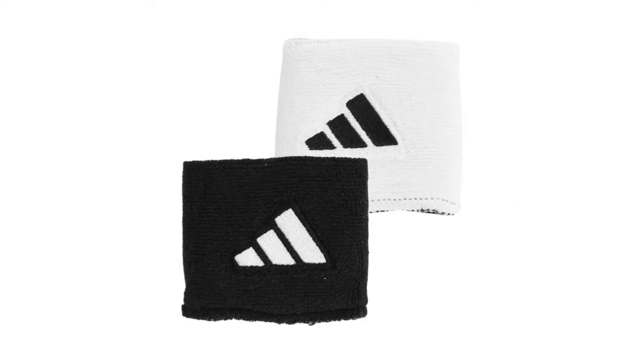The Adidas reversible wristbands will assist Anna with her sweat control. These terrycloth wristbands feature the signature 3-bar logo, an antimicrobial finish, and moisture control technology.